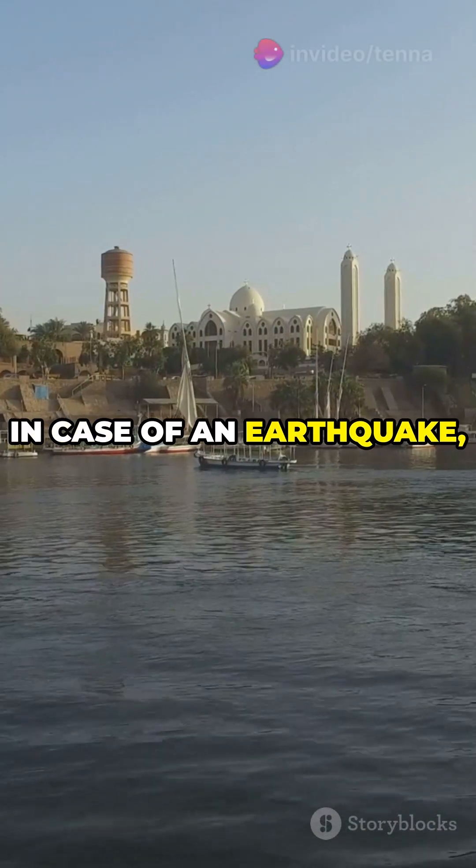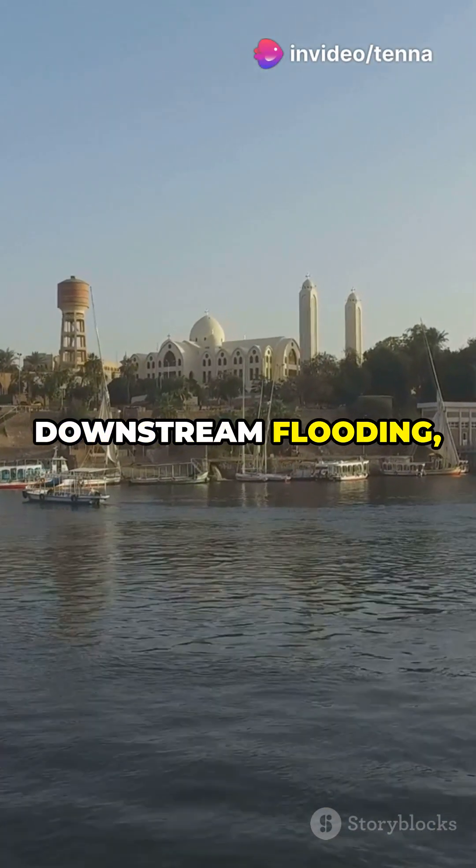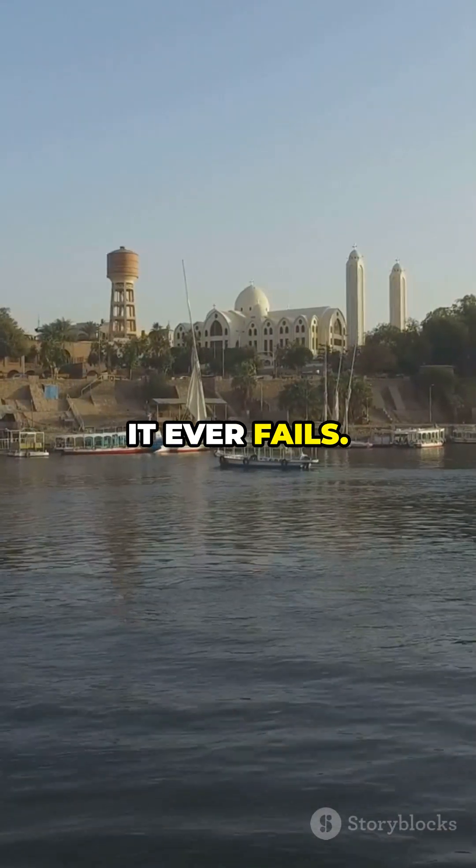In case of an earthquake, Aswan's location near fault lines could lead to downstream flooding, while GERD, although safer from quakes, could still pose catastrophic risks if it ever fails.